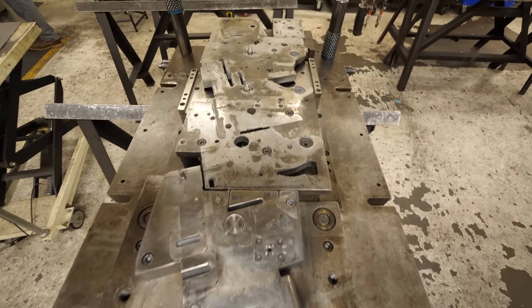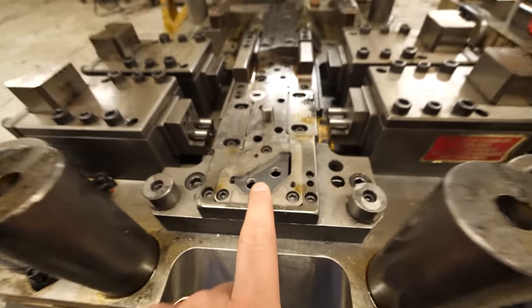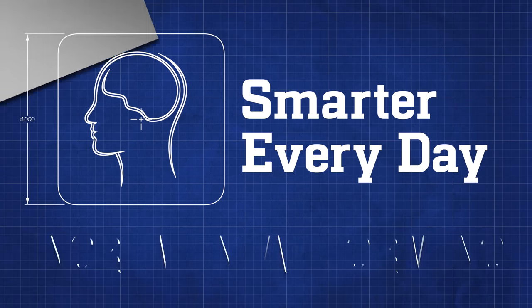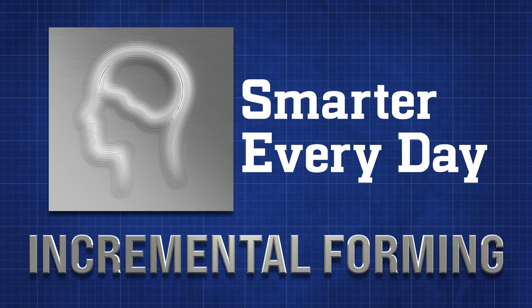Today we're going to talk about a new process. We're not going to get the same level of accuracy or speed as progressive metal stamping, but we are going to be able to iterate and create parts quickly — change the part — which is an incredible asset when you're developing something or making a small number of parts. I'm super excited to continue the Smarter Every Day deep dive series into manufacturing and learn about something called incremental sheet forming. The intricate details of how this process works blows my mind, and I've never seen this stuff on the internet. Let's go get smarter and learn about incremental sheet forming, or as this company calls it, roboforming.